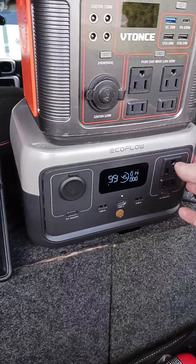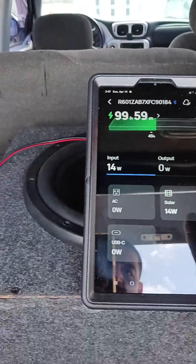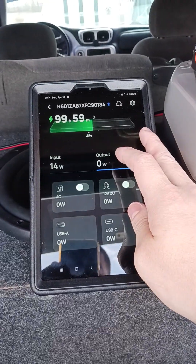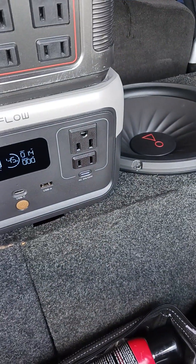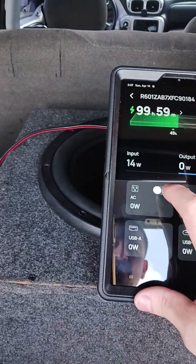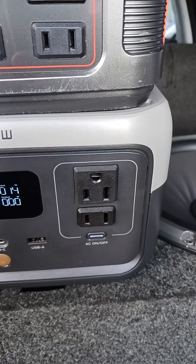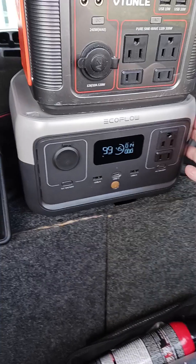This one's dope because it comes with an app. In real time, it gives you access through Bluetooth — you can check the output and turn on and off the outlets. I can turn that outlet on and off from the app, same with the DC. If I hit this, it turns that on — you can hear it click on, click off. These are dope.